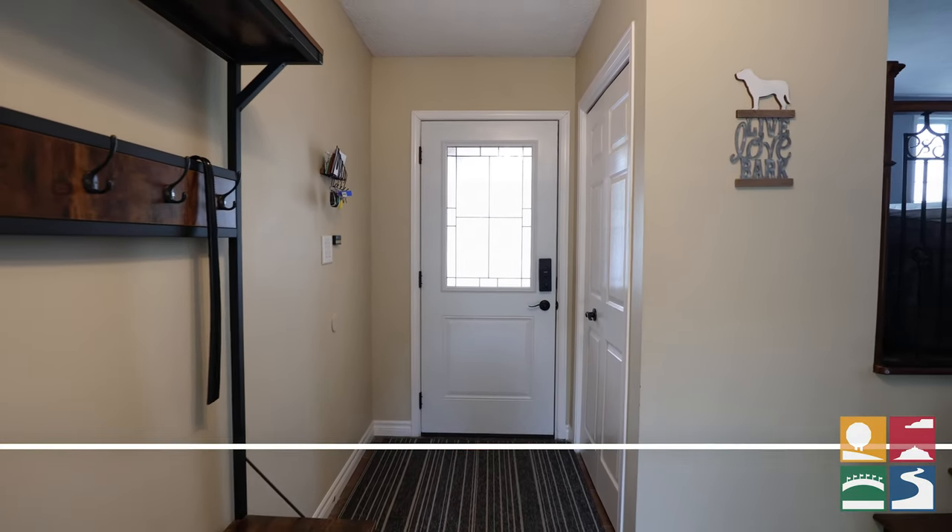Hey guys, check this out. Have you ever heard of a smart home? Well, if you haven't, I've got something to show you. Hey Siri, turn on all the lights. Pretty cool, right? Let's go check out the rest of the place. Okay, all the lights are on.